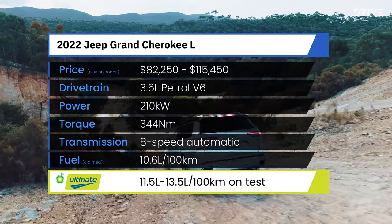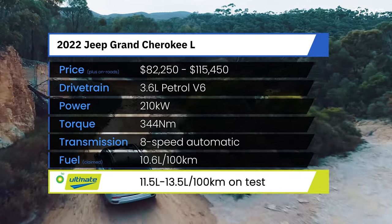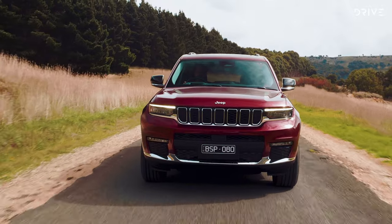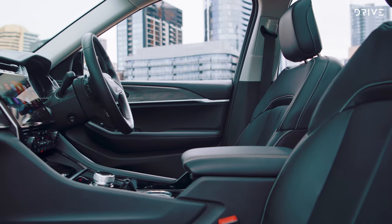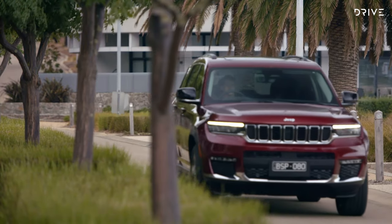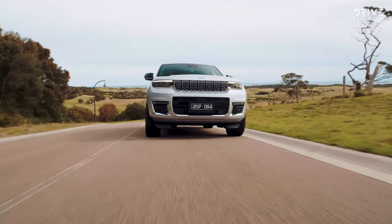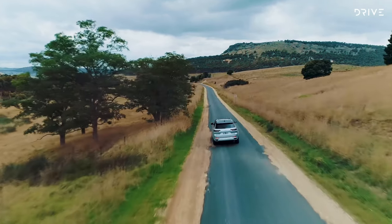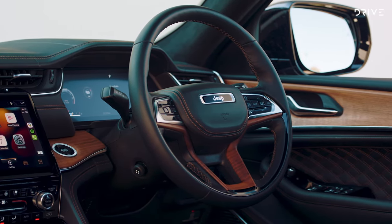The range starts from $82,250 before on-road costs in Night Eagle specification, which wasn't available to drive at the launch event. The mid-range Limited variant gets a bigger infotainment display, heated second row, and driver's memory seat, starting from $87,950 before on-road costs. At the top is the Summit Reserve, which gains significant upgrades including air suspension and 21-inch wheels, starting at $115,450 before on-road costs.